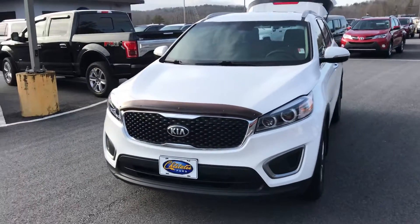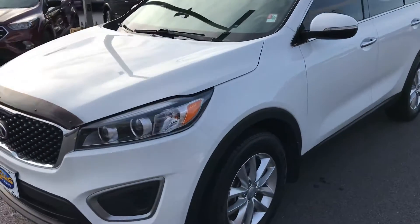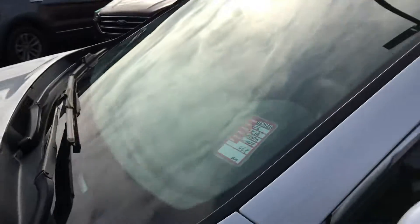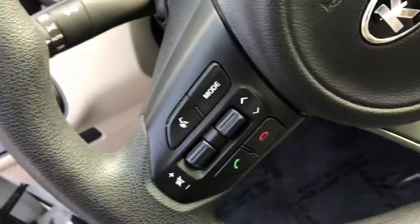Hey Samantha, this is Brad at Chester T Ford. Thanks for taking my call. Just wanted to give you a quick walk around on it. We ran it through the shop and what we did do is put brand new tires on it. We run them through the shop, do an inspection, and if it needs anything we take care of it. It tears in really good shape. It does have automatic lights as well as Bluetooth.